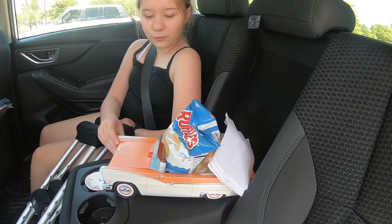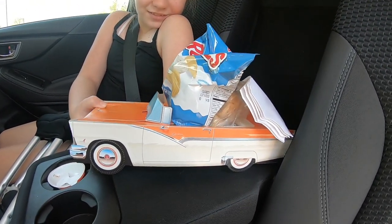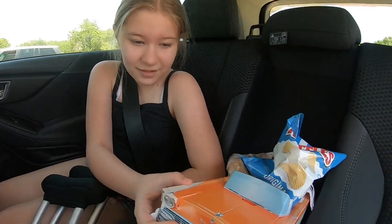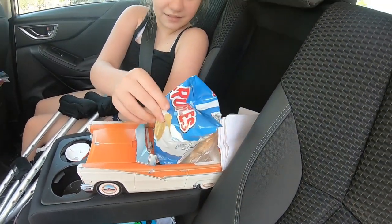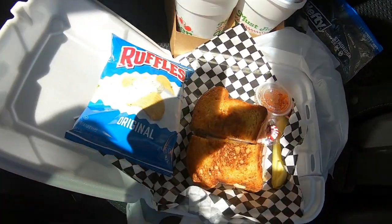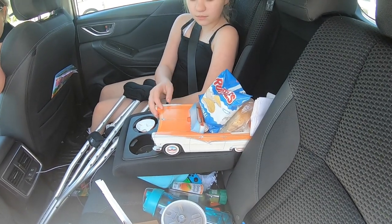Ray got her Must Be Heaven kids meal, which is so cool because it comes in a little old Cadillac — a Coupe de Ville or something, a classic 50s car. That's what her sandwich comes in. She gets chips, a sandwich, and a drink. I got the Texas Monte Cristo, which I'm excited to see has jalapeño jelly with it. Super excited — let's go enjoy our food.